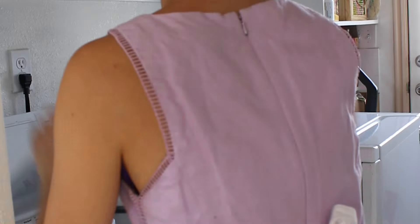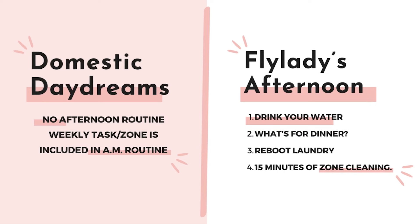The Domestic Daydreams morning routine has you start by airing the beds, then doing a load of laundry, emptying your dishwasher or putting away clean dishes, spending a few minutes picking up clutter, and then 15 minutes on your weekly task. There are similarities — Fly Lady also has you do laundry and empty the dishwasher. However, there's a big difference between making the bed versus airing the bed. Fly Lady has you swish and swipe the bathrooms, whereas Domestic Daydreams takes care of bathrooms as one of the weekly tasks.